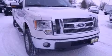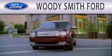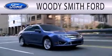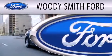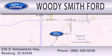Call now to find out how you can own this breathtaking automobile. Woody Smith Ford is dedicated to doing everything possible to ensure that the experience you have selecting your next vehicle is as pleasant as possible. We are located at 535 South Yellowstone Highway in Rexburg.